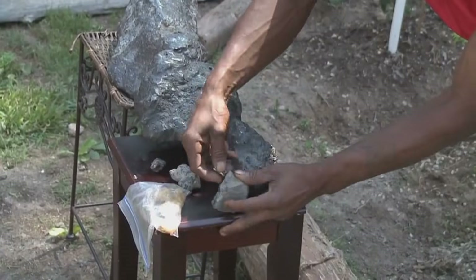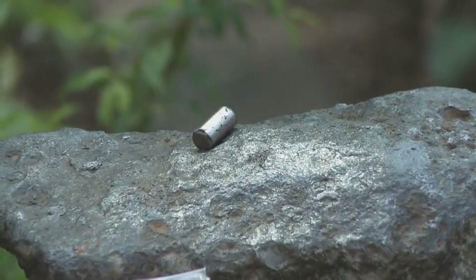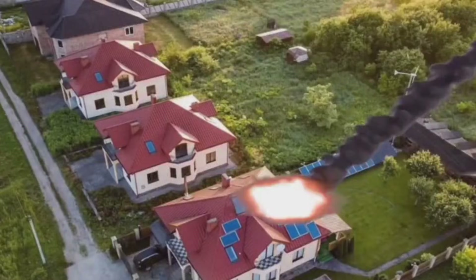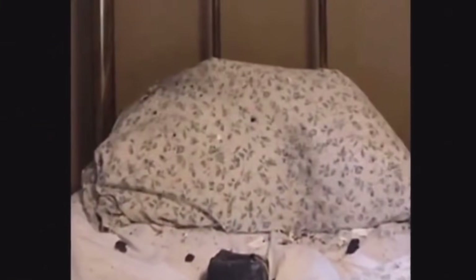Real-life backyard discoveries: in 1992, a meteorite crashed into a car in Peekskill, New York. In 2010, a man found a 17-pound meteorite in his backyard in Georgia while digging to plant tomatoes. And in 2021, a Canadian woman had a meteorite crash through her roof and land on her pillow. Space isn't distant — it's falling on us.